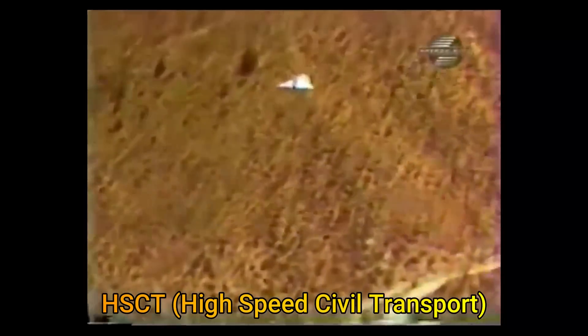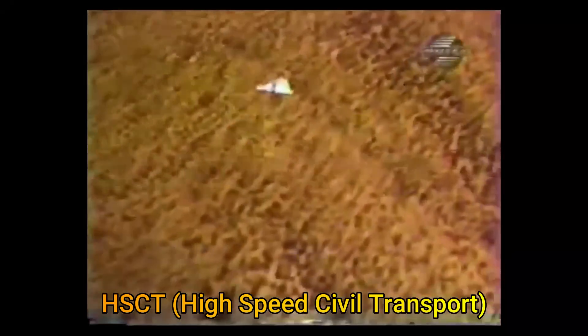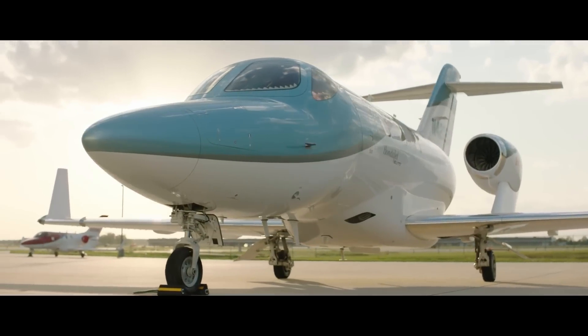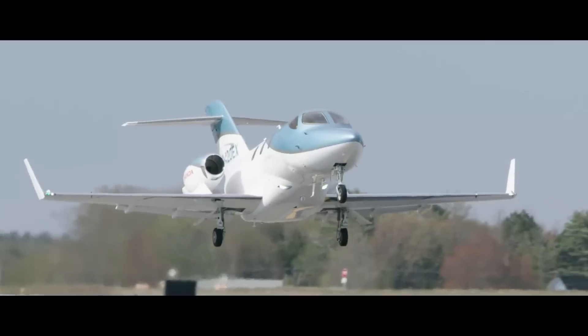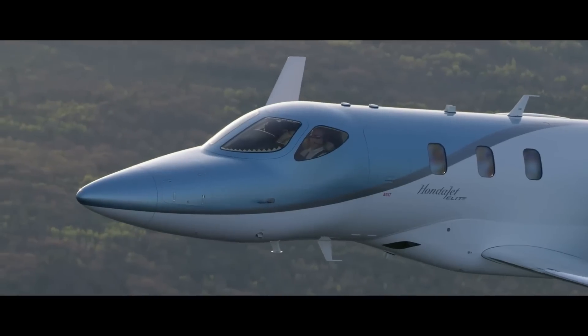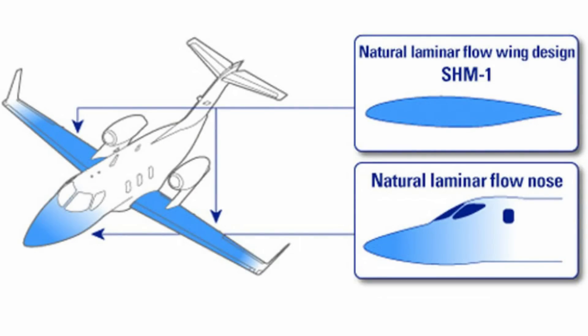Interestingly, NASA did this for a future high-speed civil transport program. The HondaJet is a fine example of how laminar flow can benefit the commercial airline industry. The Honda HA-420 uses natural laminar flow and not active controls, and yet it has much superior fuel efficiency compared to other jets in its category.